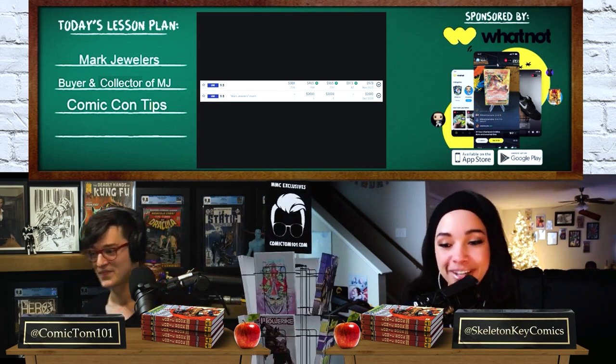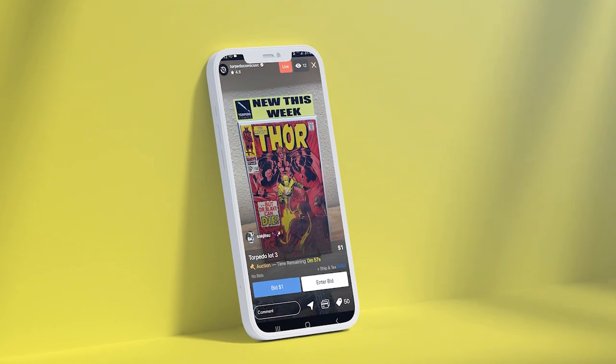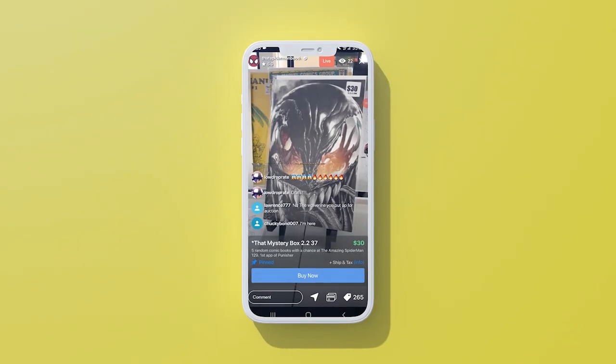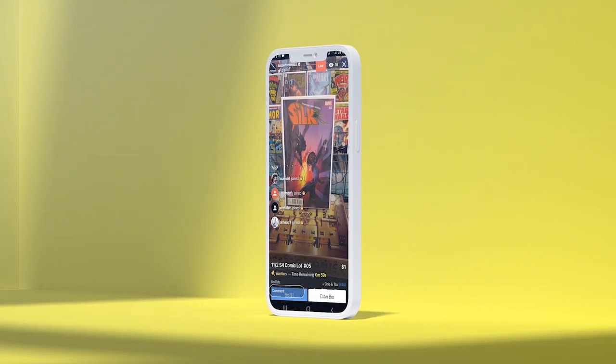Starting the auction off at one dollar for one minute, like we always do. This is one of our favorite covers — a little bit of what y'all have been looking for.